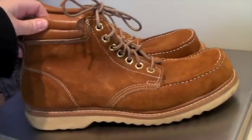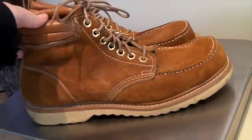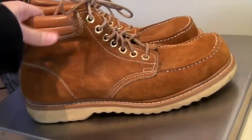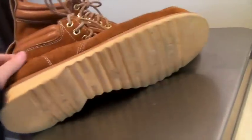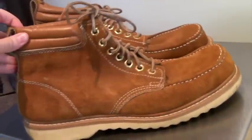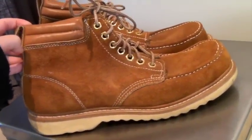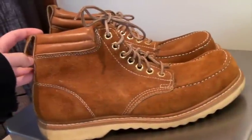These are a pair of vintage suede moccasin-toe leather boots with crepe soles — very cool. Size 11. They sold to someone in Hawaii for $46.99.